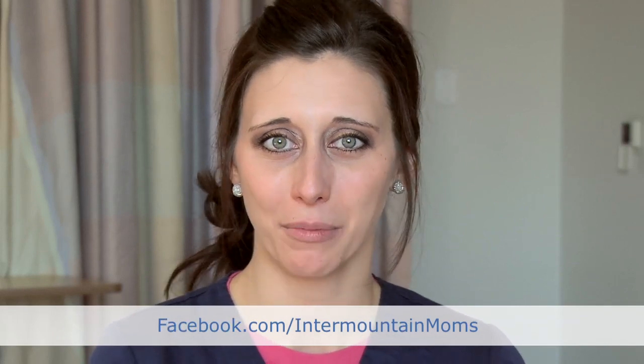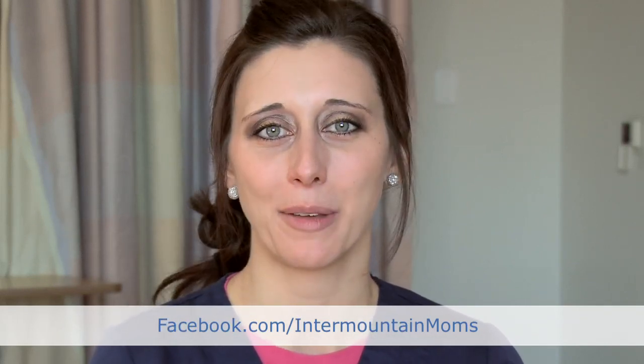If you have more questions for me in the future, please feel free to ask them on our Facebook page at facebook.com/innermountainmoms, and recommend us to your friends and family too.